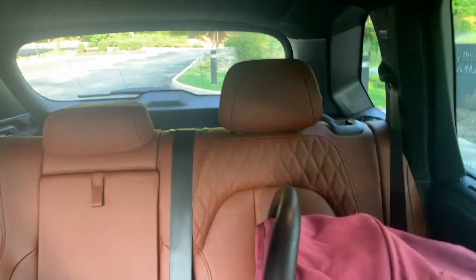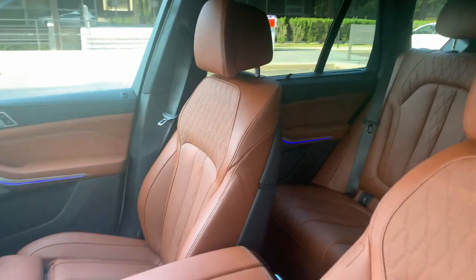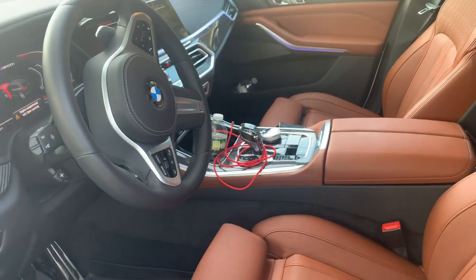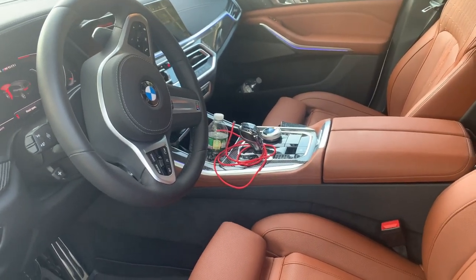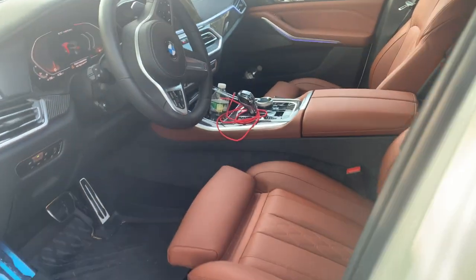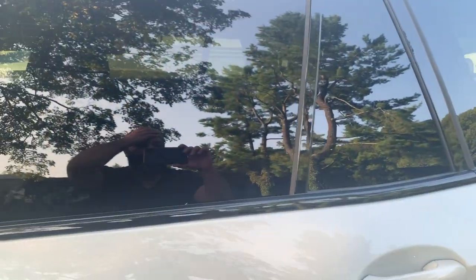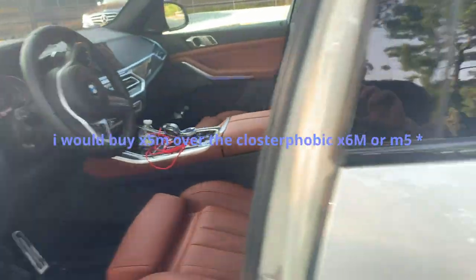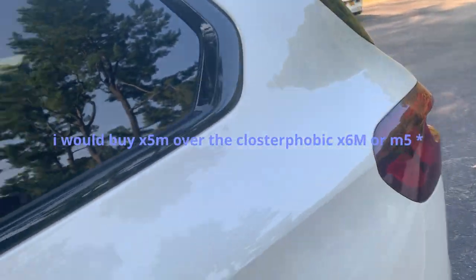What makes this car even more amazing is that not only is this the best X5 ever made, but in my opinion this is the best M5 ever made. Even though this is an X5, I would buy this over the X5M just because of the sheer space.